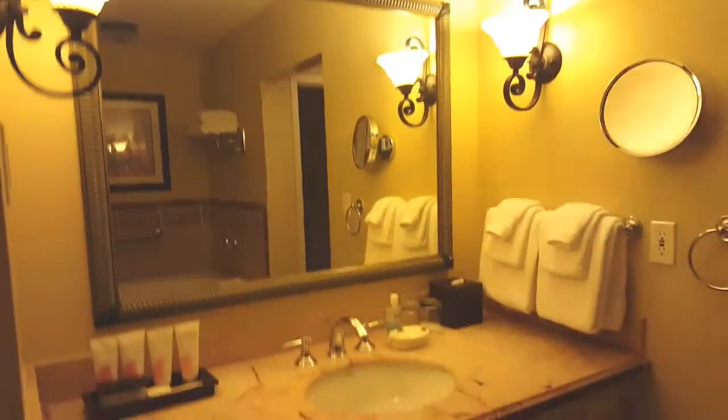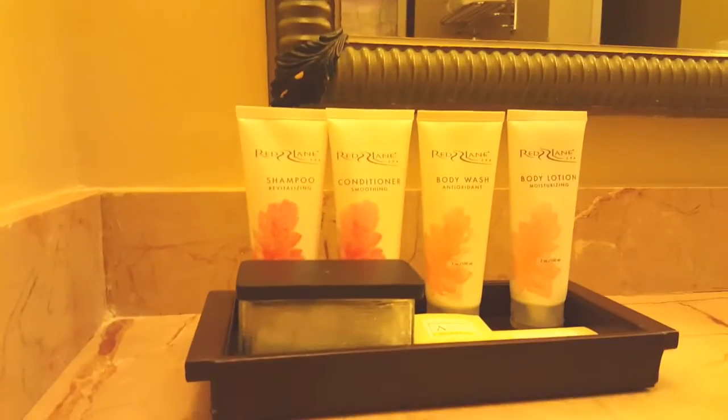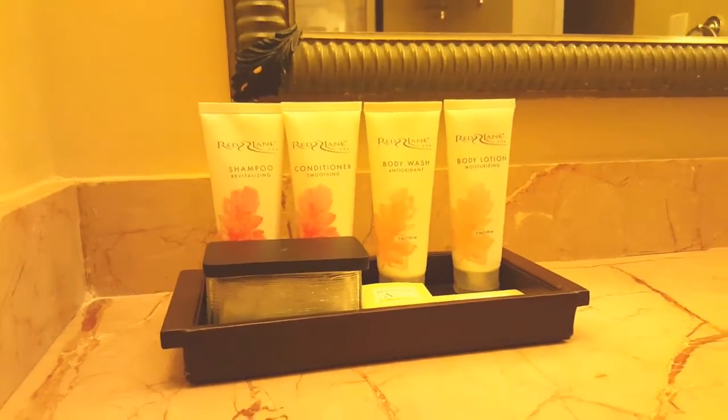I'm going to open that and try to show you even though it's dark out. Back here there's a closet, a safe, extra pillows and blankets, a luggage rack, and an ironing board tucked in there too. Then this is the bathroom area, which has full-sized products from Red Lane Spa, the spa here on site at Beaches Turks and Caicos.